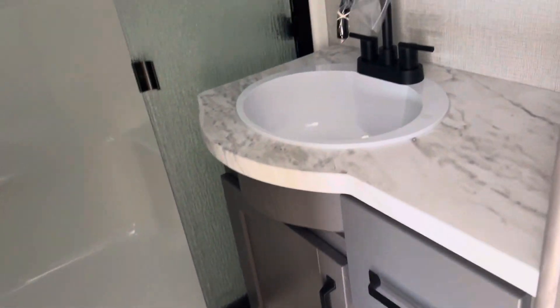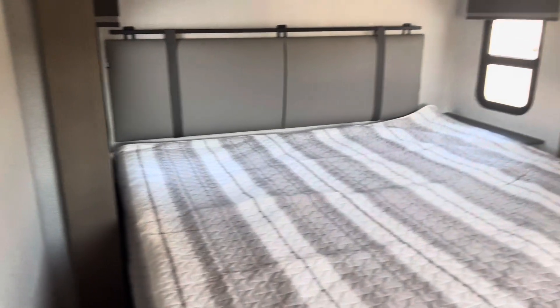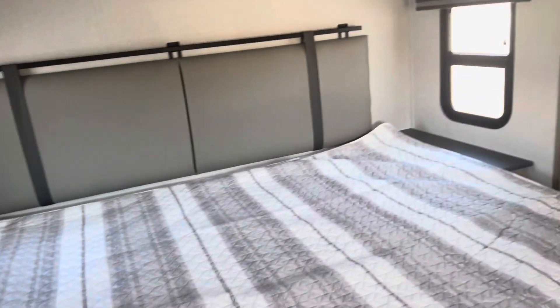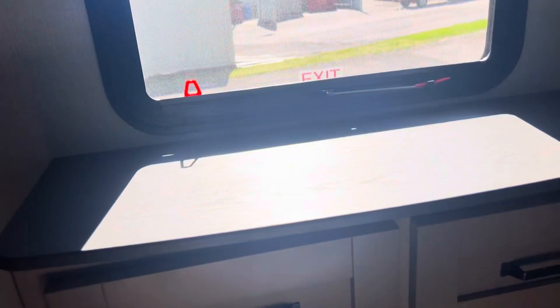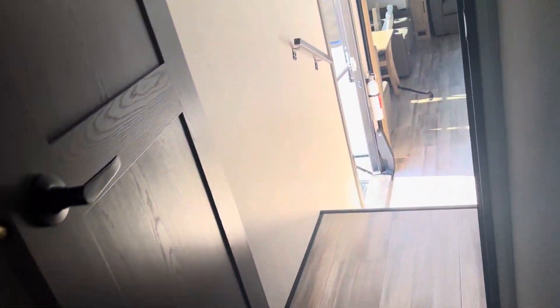I'll show you the bathroom — very nice sink, huge shower, and storage everywhere. Nice foot-flush porcelain toilet. There's a king-size master bed with nightstands on each side. You've got a large closet here that goes all the way back, and on this side you've got either shelves or it's plumbed for a washer and dryer. Great bedroom storage, and there's a little chest of drawers right there. It's a great floor plan.